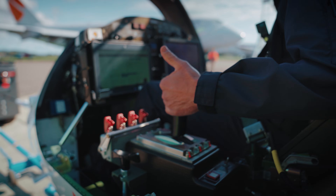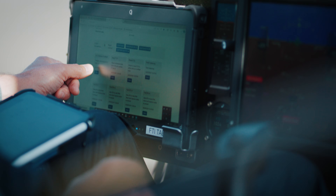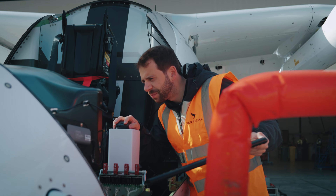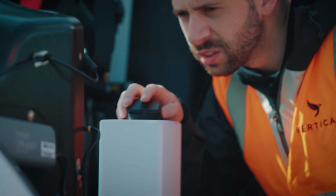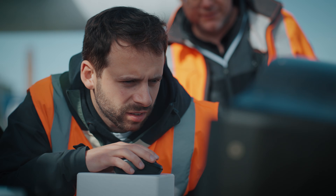It starts with the inceptors where the pilot provides primary control inputs. It includes all the displays that the pilot sees to make decisions, to see the status. It includes all communication, navigation systems, identification systems, and it also includes a very comprehensive and easy to use maintenance and diagnostic systems that support the operation of the aircraft while it is in service.